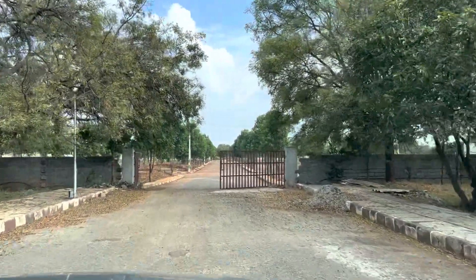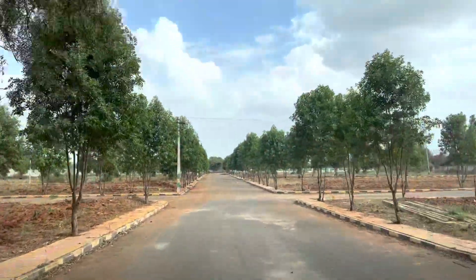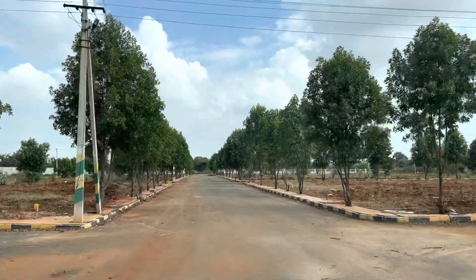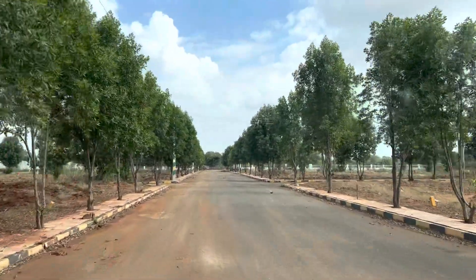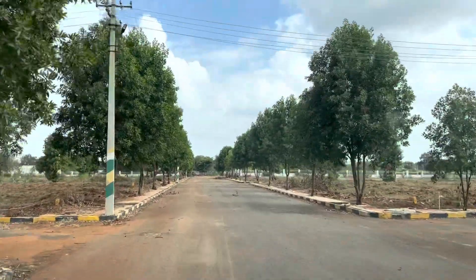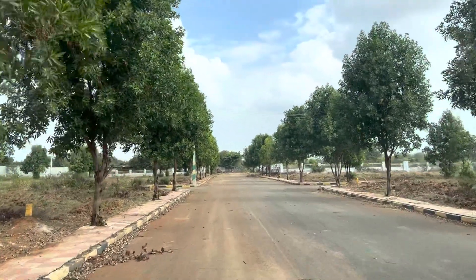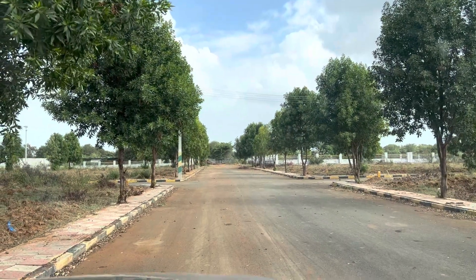This is a 40 feet wide road into the venture. A resale plot is available here — plot size is 333 square yards, north-east corner plot. This entire venture is around 9 and a half acres, and it is an HMDA final approved venture from 2018.